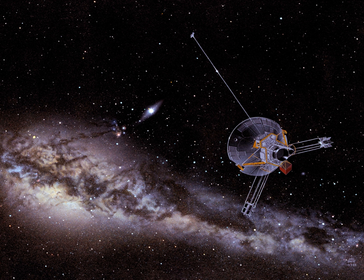Pioneer 11 is a 259-kilogram robotic space probe launched by NASA on April 6, 1973 to study the asteroid belt, the environment around Jupiter and Saturn, solar wind and cosmic rays. It was the first probe to encounter Saturn and the second to fly through the asteroid belt and by Jupiter. Thereafter, Pioneer 11 became the second of five artificial objects to achieve the escape velocity that will allow them to leave the solar system.